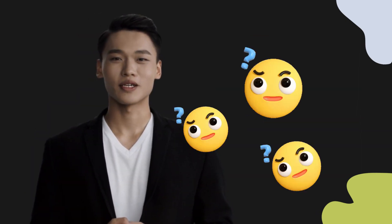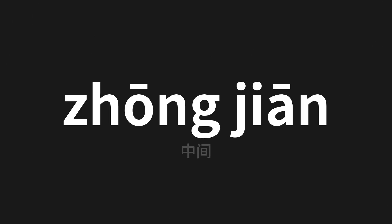Welcome to this pronunciation video. Today we will be focusing on a new word that you might find challenging or intriguing, so let's dive into today's word, which means 'middle' in Chinese. Let's say it all together.